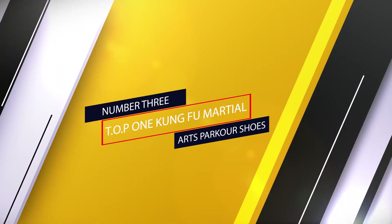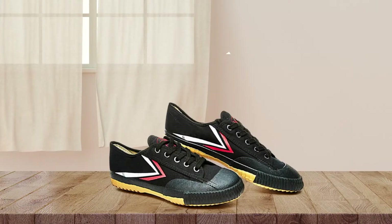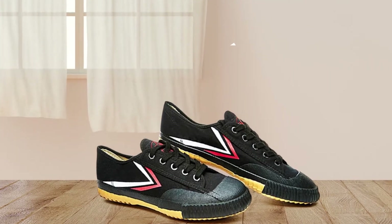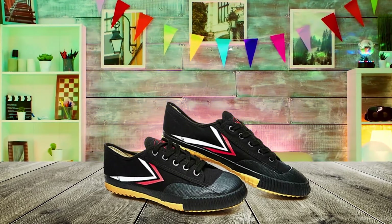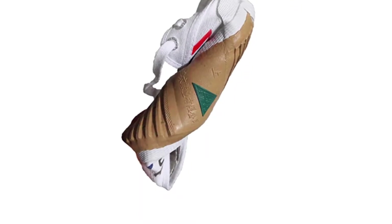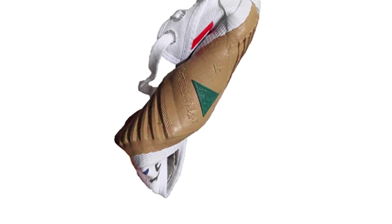Number 3: TOP1 Kung Fu Martial Arts Parkour Shoes. Moving to the next recommendation, we have these Kung Fu rubber sneakers that carry a unisex design. These parkour shoes have a rubber sole and are much more flexible and lightweight. They've got canvas upper and offer a secure fit for all users. These shoes also offer ankle support, more stability, and super flexibility.